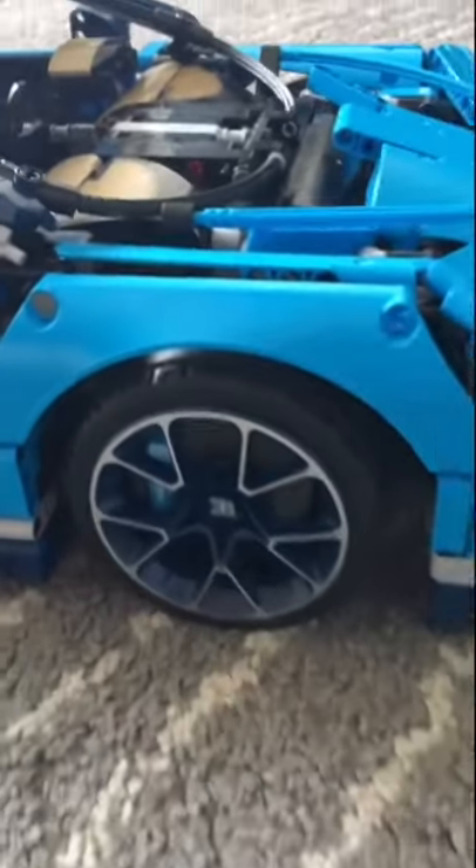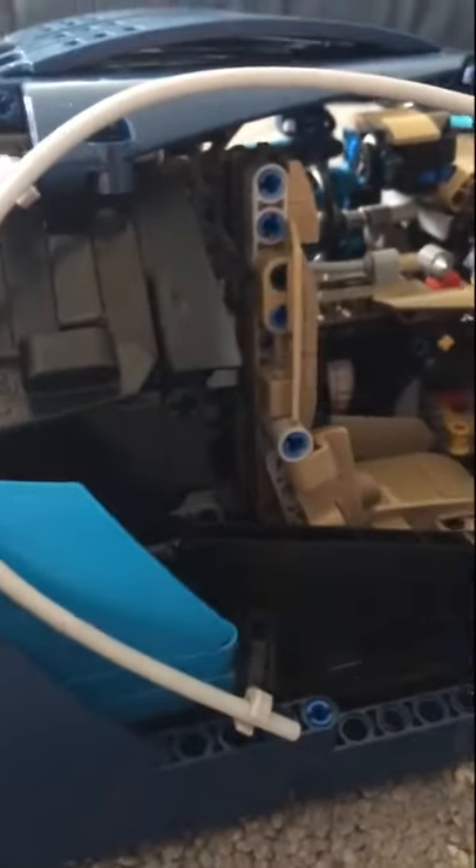When complete, it really does look like the real thing, even right down to the wheels. There's so much intricate detail here, including doors that open up into the interior. In the center, you even have a transmission to put the car into reverse or drive.